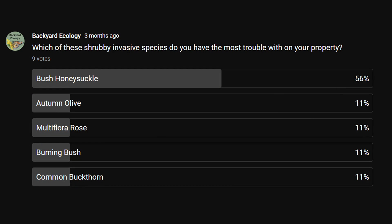I did a community post asking which woody invasive is the biggest problem on people's property and there was a clear winner by a huge margin. To find out why that plant is such a problem in our native plant communities and ecosystems, check out this video about bush honeysuckles, and be sure to get out and explore nature in your backyard.